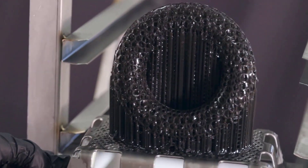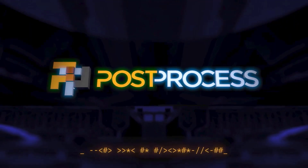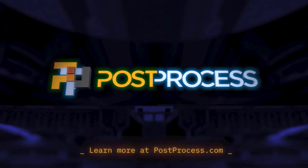Accelerate your additive operations with the world's most trusted solutions for automated 3D printing support and resin removal. Spend more time printing and less time post-printing with Post Process, the industry pioneer.